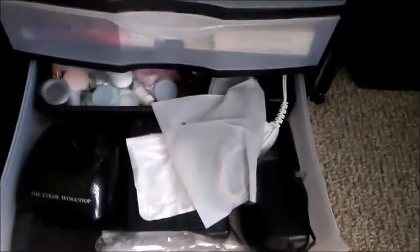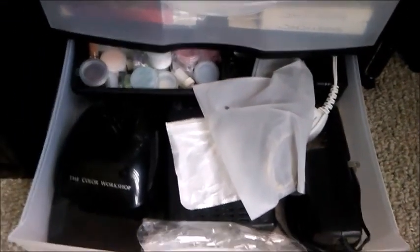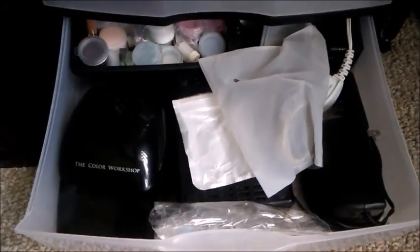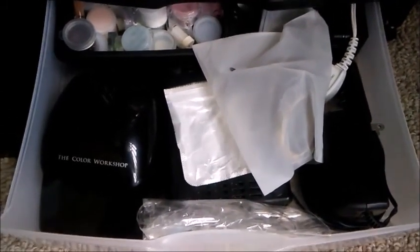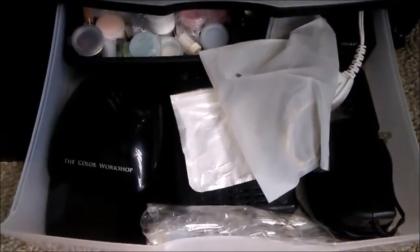Down at the bottom is just some old equipment. Somewhere I have an old hair conditioning hat — it heats up. I used to use that to heat my hands up and remove acrylics and stuff like that.